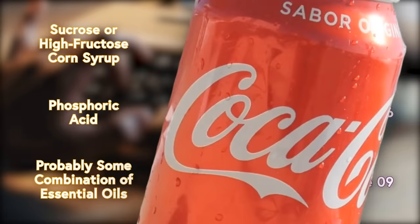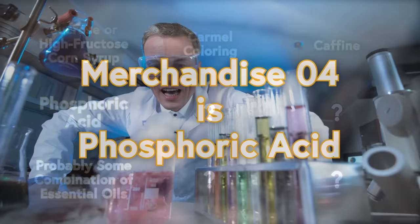As of the time this video was made, the public has actually figured out what about half of the Coca-Cola merchandises are. If you were wondering what Merchandise 4 is, it's phosphoric acid. I hope you enjoyed that little fun fact.